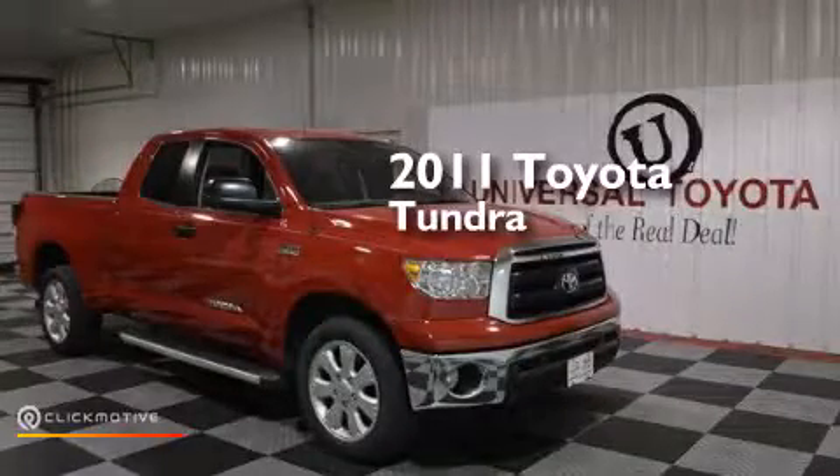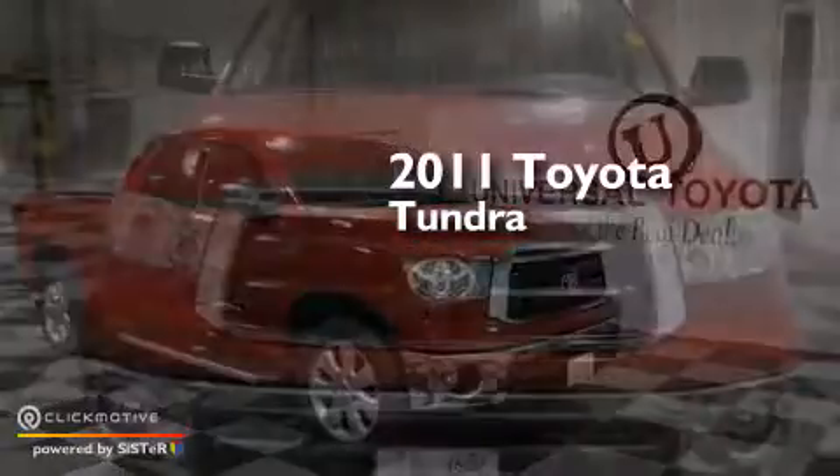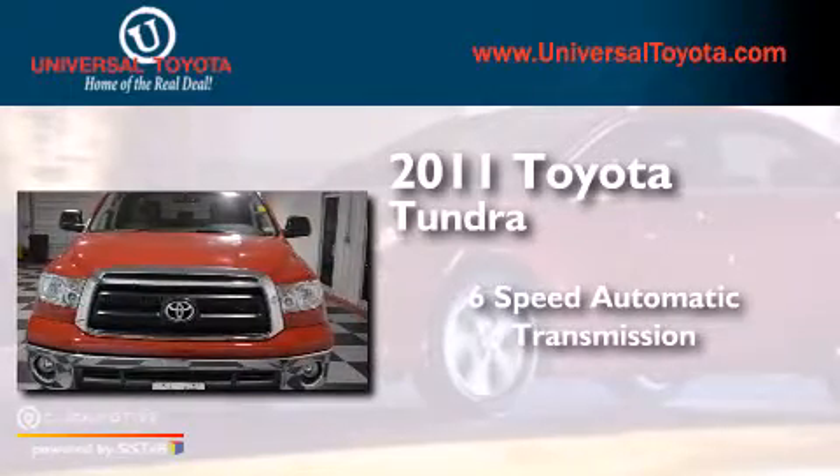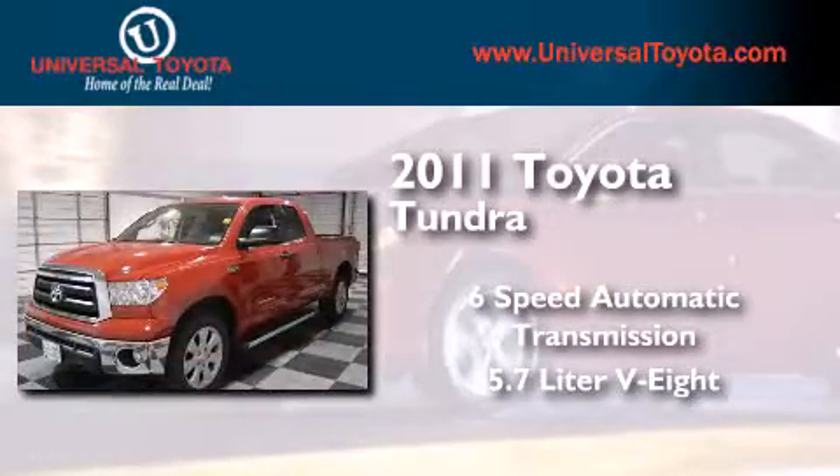This is a 2011 Toyota Tundra. This truck has a 6-speed automatic transmission and a 5.7-liter V8.